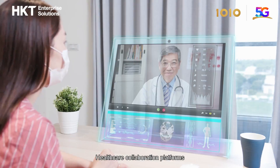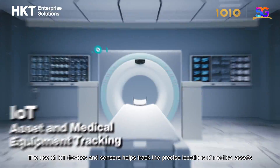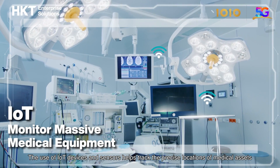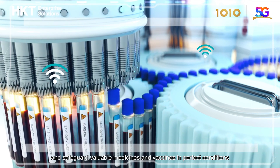Healthcare collaboration platforms will meet the needs of cross-border healthcare services. The use of IoT devices and sensors helps track the precise locations of medical assets and safeguards valuable medicines and